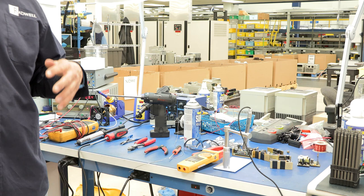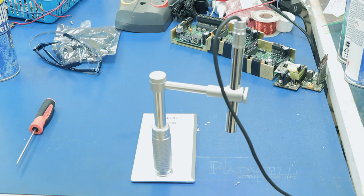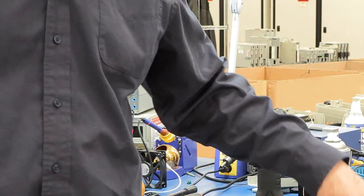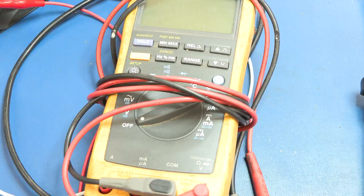To help ensure a quality repair for the customer, we have an array of test assets at our disposal. We have a microscope to identify bad traces or bad components, and an ammeter that can test the amperage coming out of a drive.